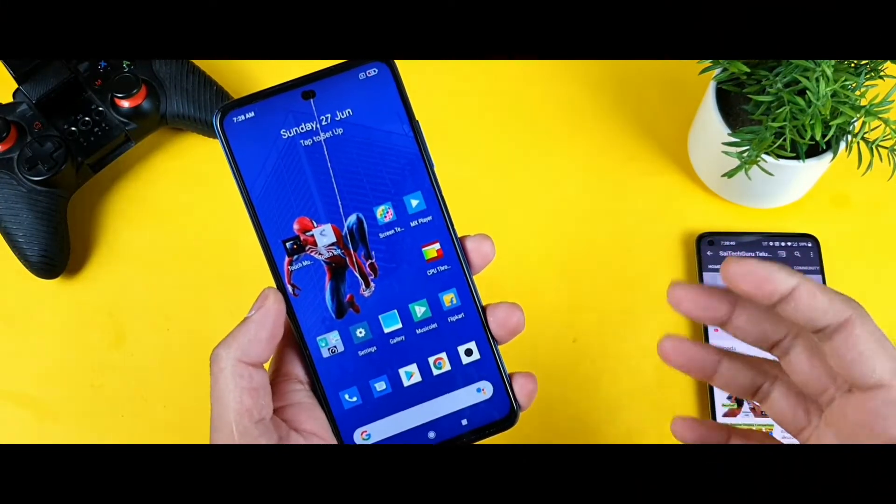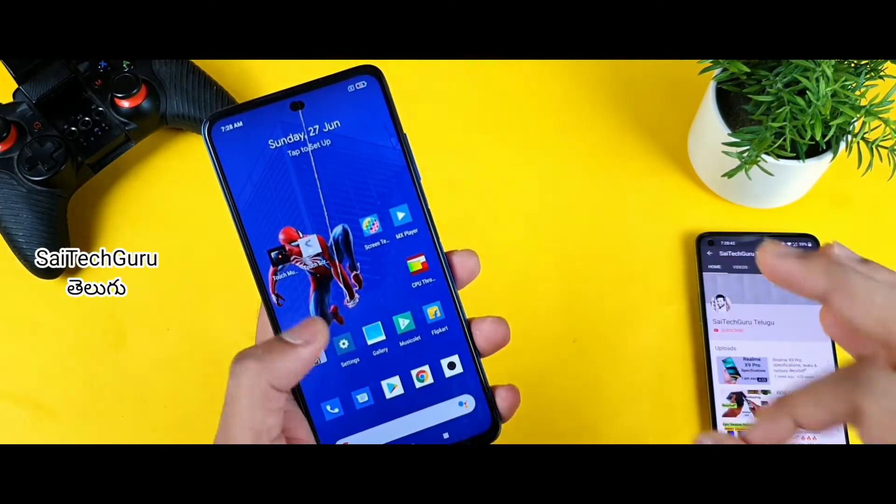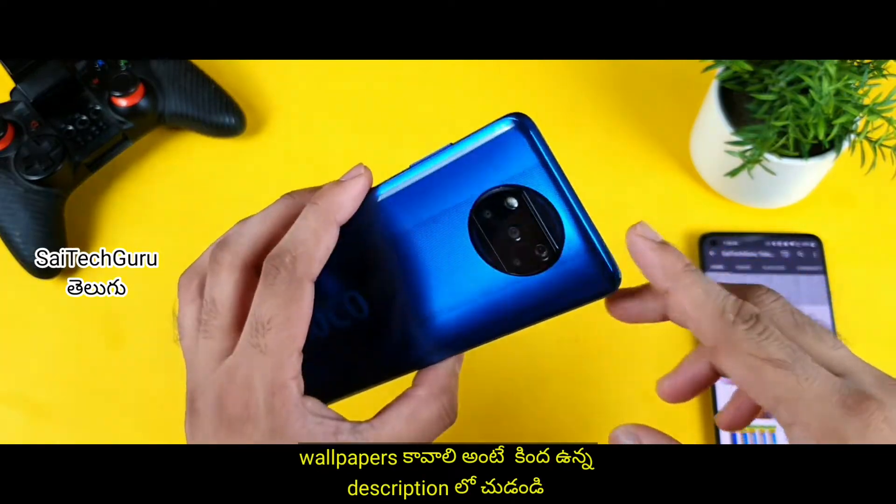Hi friends, my name is Sahya Jethani. Welcome to Sahya Jethani. In this video, we are going to talk about the problems of the Poco X3.